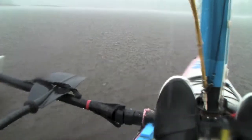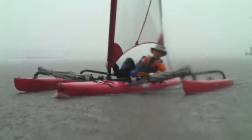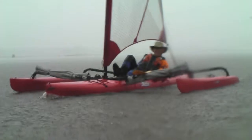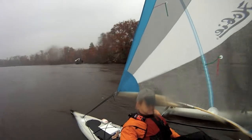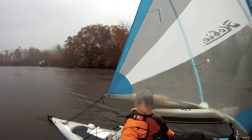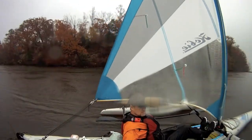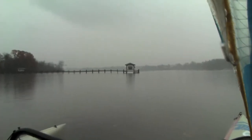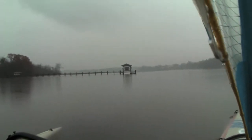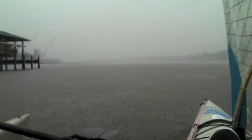Well, it's not getting any better. We'll just take a chance so we can actually see the river. On the marsh, right on the other side of this dock, looks like there's a whole bunch of geese in the water.